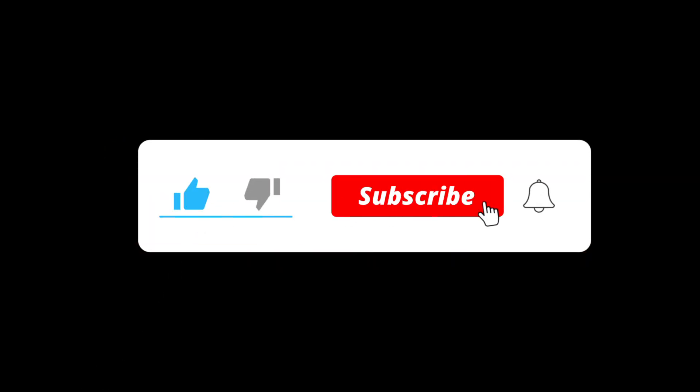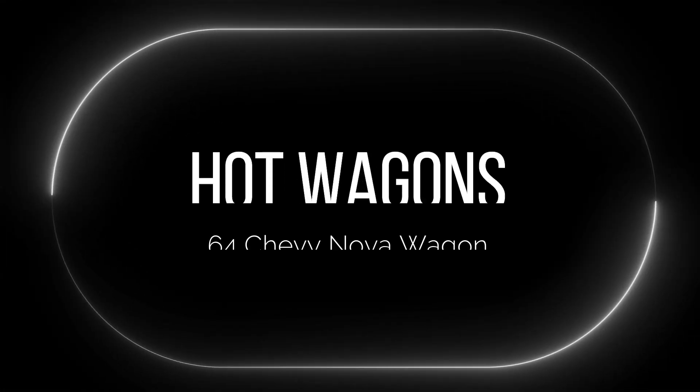Hello everyone, welcome back. Please subscribe and press the bell icon for all notifications and stay tuned for further updates.